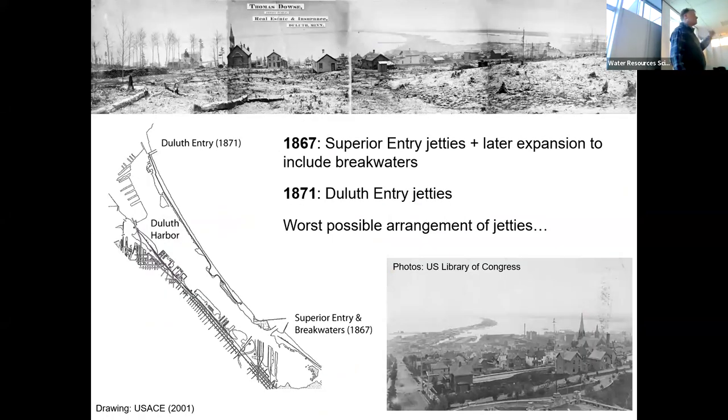All right, so that was 1861. By 1867, humans had started to build the jetties and then the breakwaters at the Superior entry down here in the southeast. A few years later, the nascent city of Duluth started building the Duluth entries. Here's an 1870 photo from the Duluth hillside and you can see just the beginnings of the jetties; by 1898 they're better established.